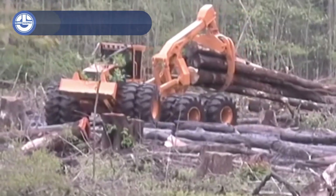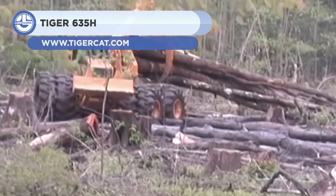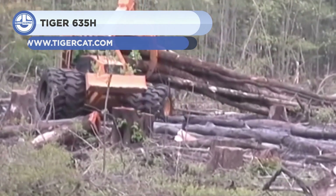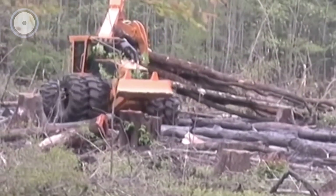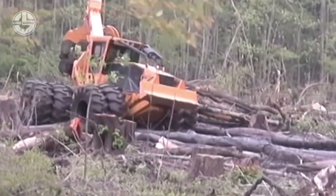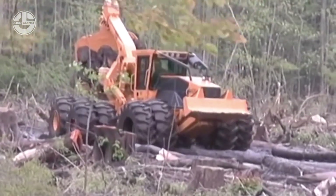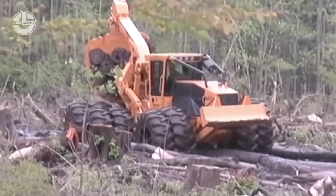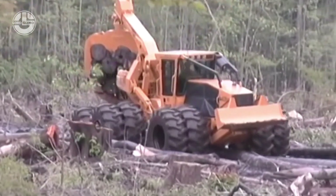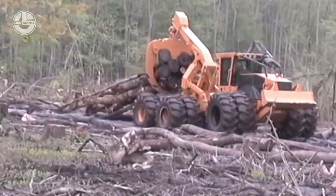The Tiger 635H is up next. It is a 55,400-pound skidder that comes standard with a 285-horsepower engine and a 25-foot grapple. It excels in high-volume applications and cable-assisted logging on steep slopes. The skidder includes a heavy-duty rear bogey axle and six-wheel drive, which provides better grip, reduced ground pressure, and a smoother ride.